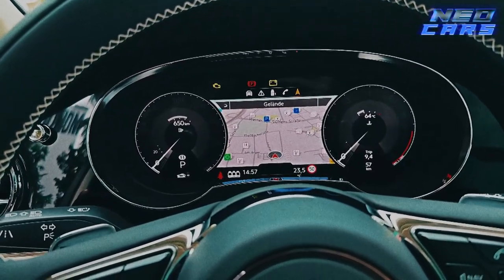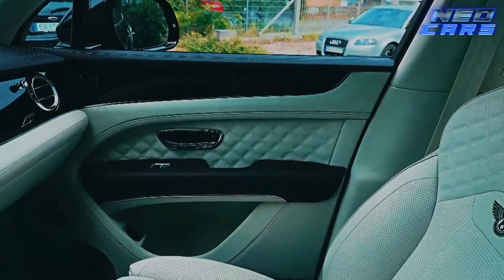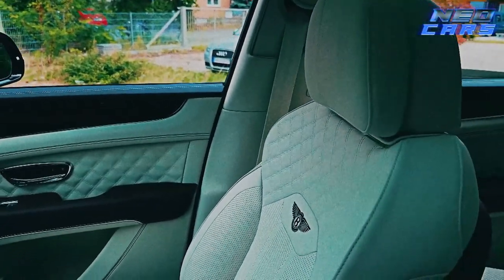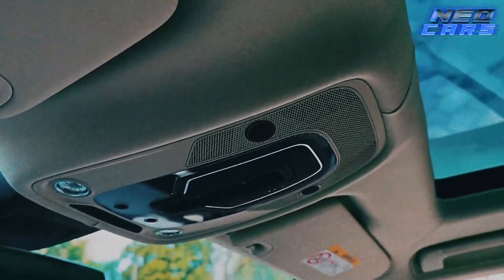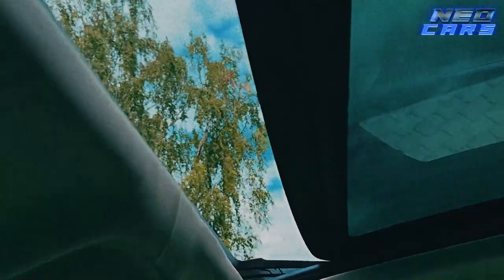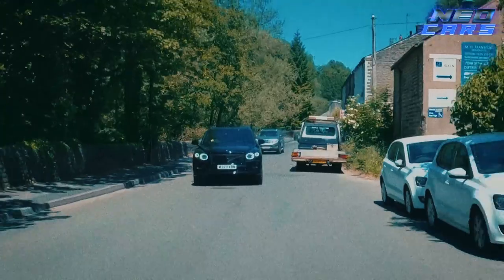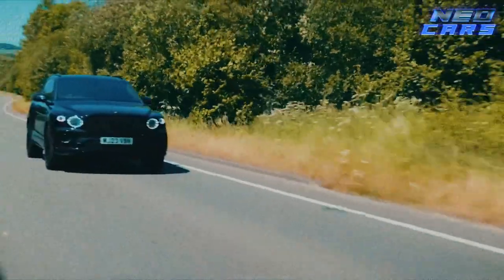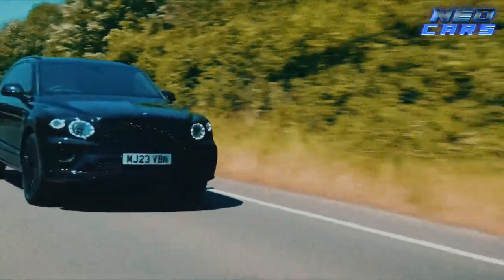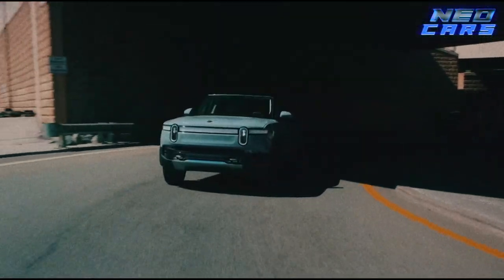The interior is exactly what you'd expect: unparalleled luxury — the kind of place you'd imagine discussing stock options while careening down a mountainside. Even the air inside the Bentayga probably has a higher thread count than most people's bed sheets. It may not be the obvious choice for a weekend camping trip, but that's just because most of us aren't used to roasting marshmallows while seated on quilted leather. But hey, if you've got the means, why not?